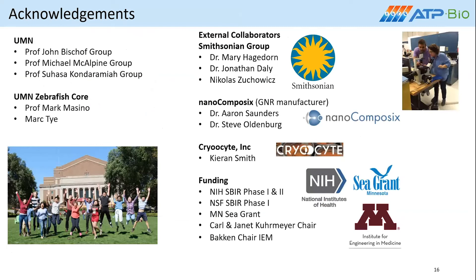Thank you very much for giving us the time to present our research. I'd like to thank and recognize all of these different collaborators: the zebrafish core, the Smithsonian group, Nanocomposix for all the grants that we've been able to write with them. Cryo is our partner helping us come into the aquaculture space, and also different funders from different agencies. Thank you.